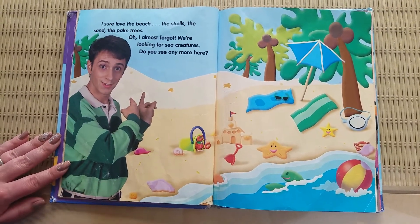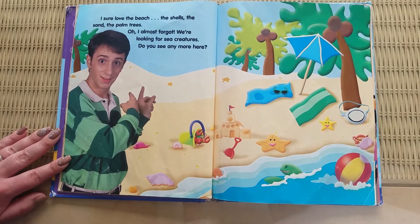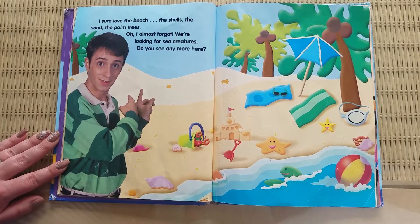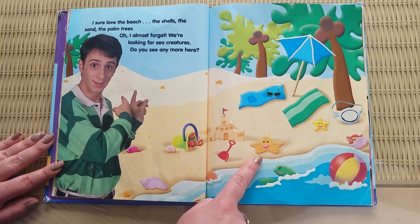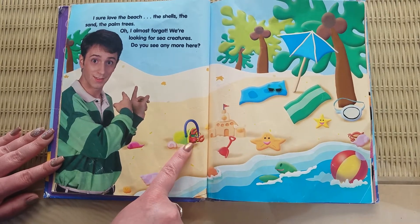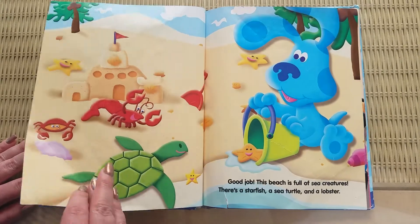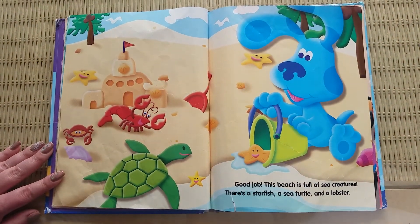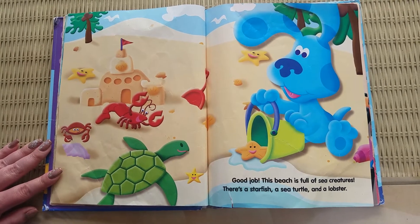I sure love the beach. The shells, the sand, the palm trees. Oh, I almost forgot. We're looking for sea creatures. Do you see any more here? Good job. This beach is full of sea creatures. There's a starfish, a sea turtle, and a lobster.